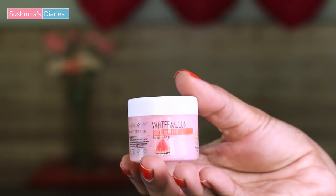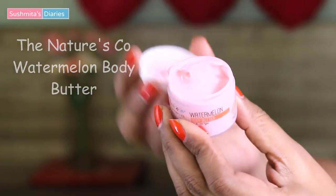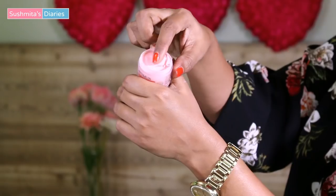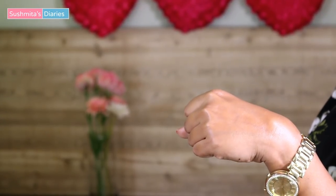Moving on to the next product, it is the Watermelon Body Butter by The Nature's Co. This is another product meant to refresh and hydrate dull and lifeless skin. It contains watermelon extracts, kokum butter, grapeseed oil and vegetable glycerine. The price of the product has not been mentioned. It really smells like fresh watermelon.